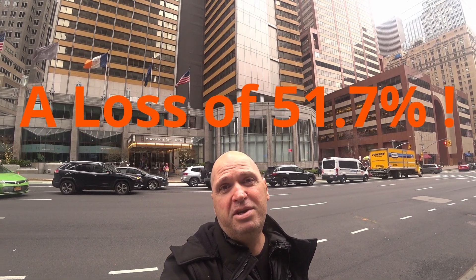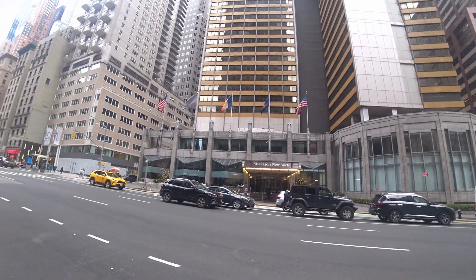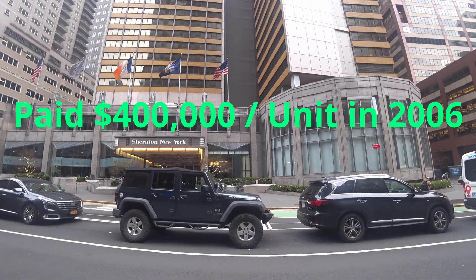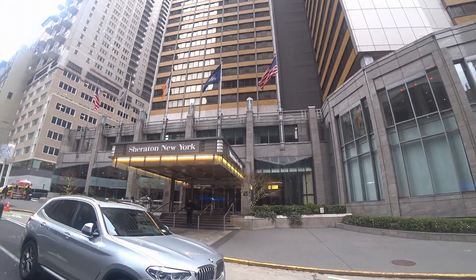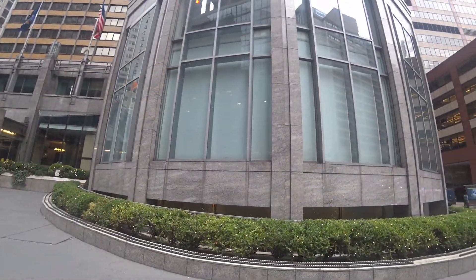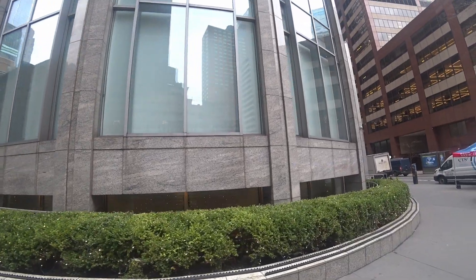So what the hell went wrong? Let's take a look at some of the numbers. This hotel was bought by Host REIT, a real estate investment trust, back in 2006, and they paid approximately $400,000 per apartment for it. This is the third largest hotel by number of rooms in New York City. So why did they take such a big hit on the selling price? A few reasons.